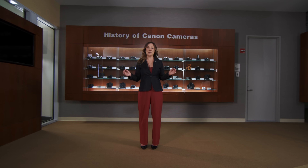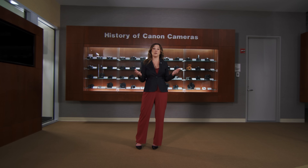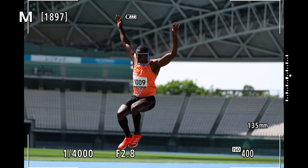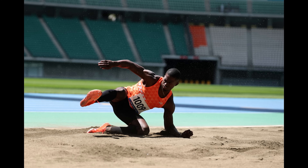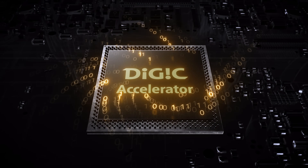As you are capturing all of these incredible images, you can make sure that you will not miss the action happening right in front of you, with the help of our new blackout-free electronic viewfinder. To complement our new powerful sensor, we are also introducing a newly developed image processing system that brings a whole new level of precision autofocusing technology to the EOS R series, and we call it Digic Accelerator. With this accelerated capture processing, the EOS R1 has the most powerful image processor system in an EOS camera to date.